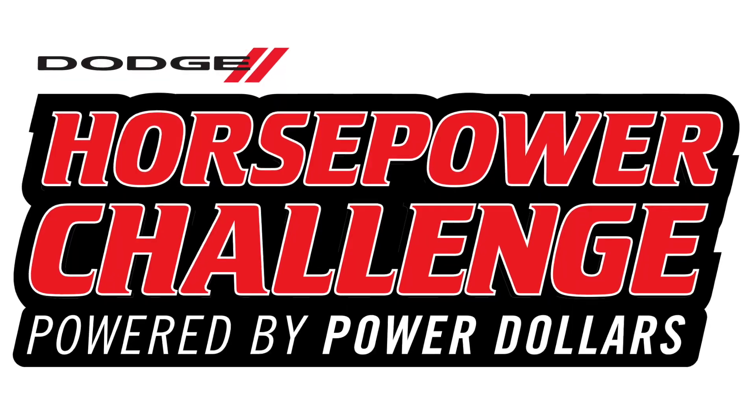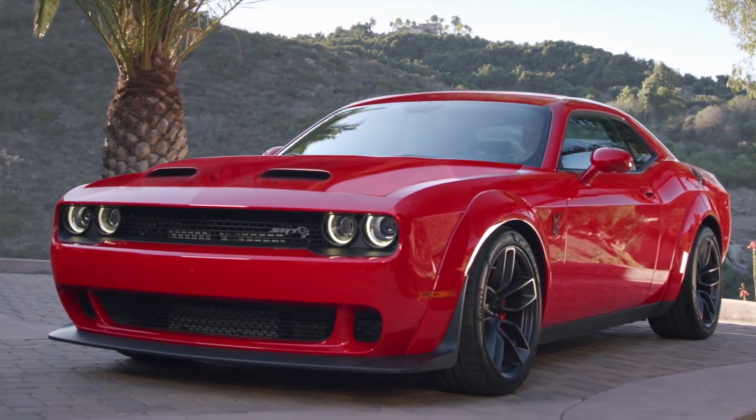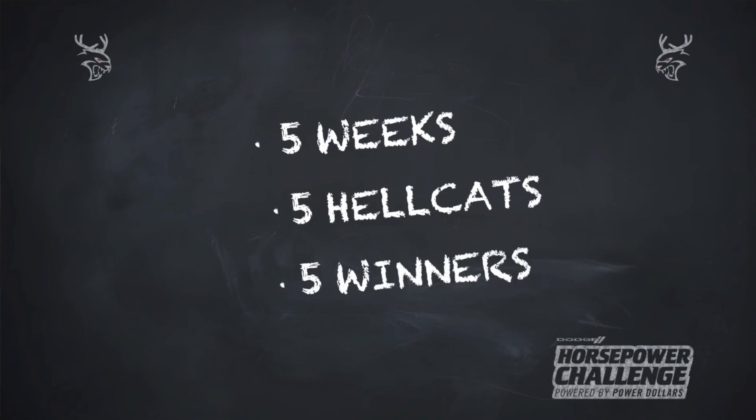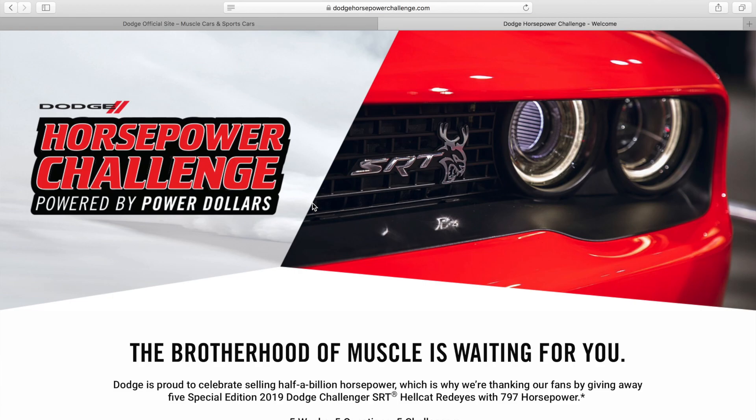Hello everyone and welcome. I have teamed up with Dodge for the Dodge Horsepower Challenge, where they are giving away five special edition Challenger SRT Hellcat Red Eyes over the next five weeks. To enter, simply go to Dodge.com where you'll have to answer a tough math question. That's where I come in to help.